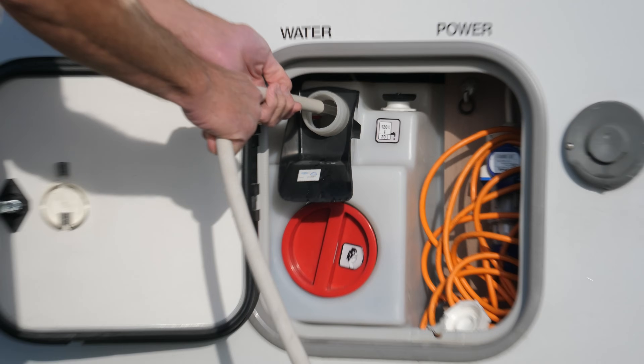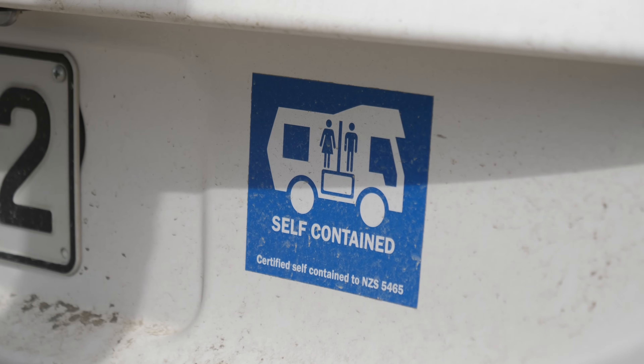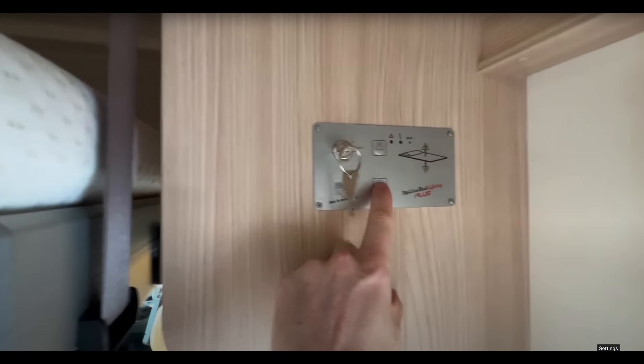The RV carries 30 gallons of water, 15 pounds of propane, and 2.5 gallons of sewage in its cassette black tank. It has a shower, full kitchen, queen bed, and another queen bed that comes out of the ceiling — we won't be using that.